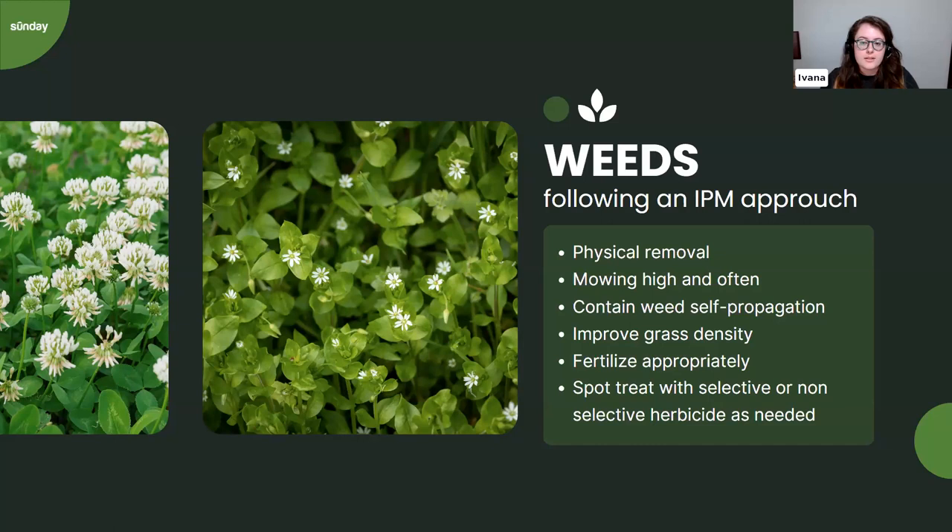Improving grass density through overseeding regularly — at least once a year until weeds are under control — is one of the best ways to keep your lawn weed-free going forward. This fall is a great time to overseed; spring was not ideal due to weather. A heavy fall overseed also helps prevent a lot of spring weeds from emerging. Cool season grasses mix well, but if you want a specific or homogenous grass type, send a picture for identification.